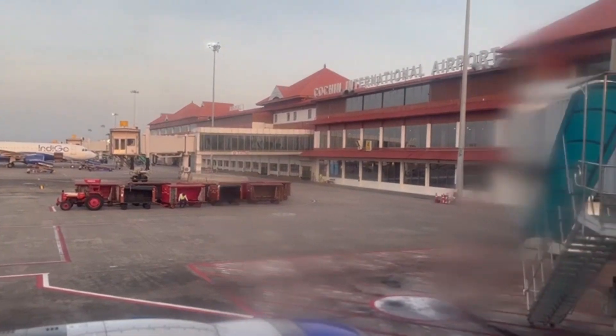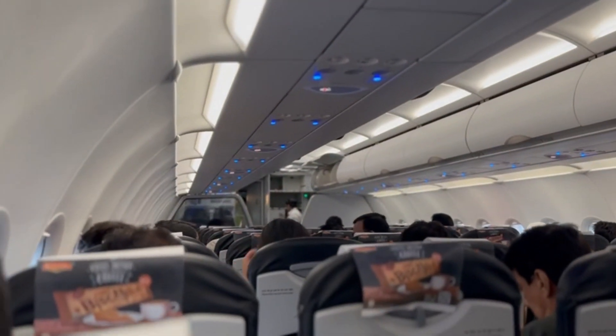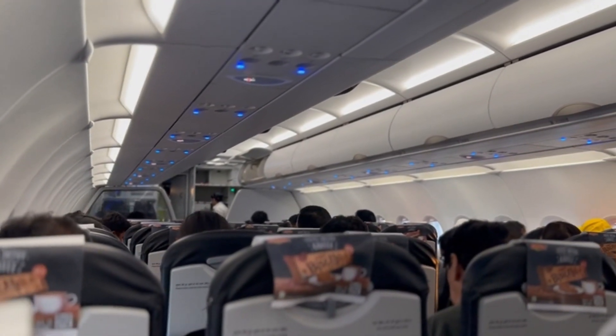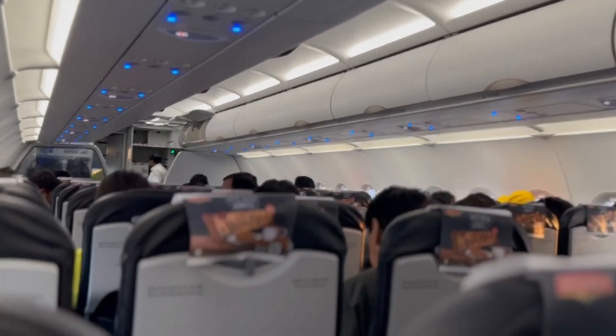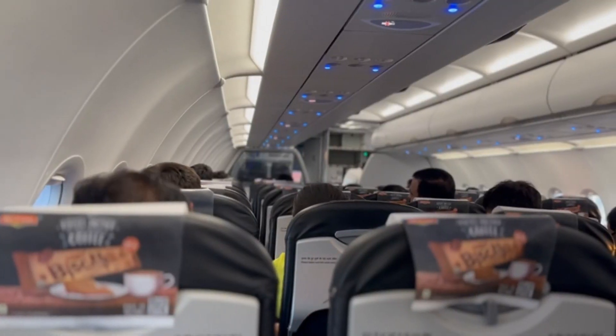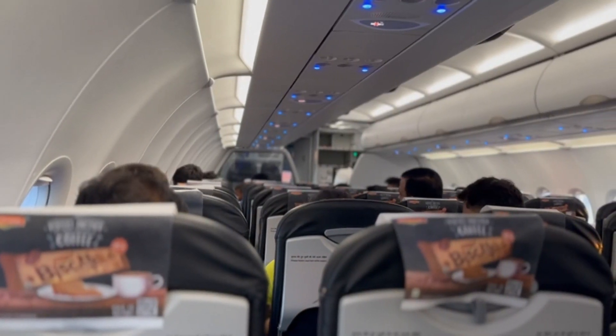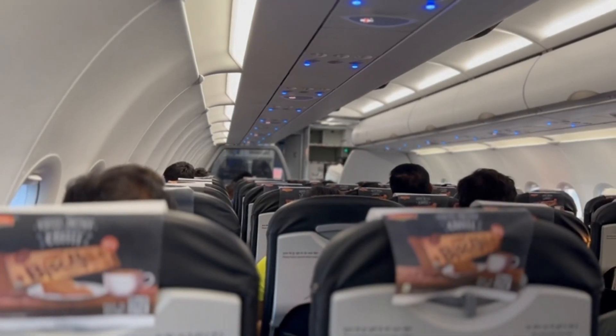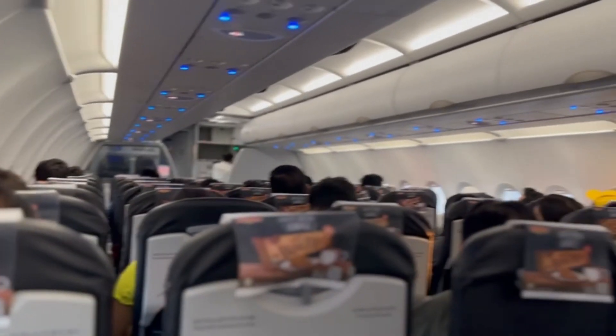Once all passengers are on board, the flight crew conducts a safety demonstration, which includes instructions on how to fasten seat belts, how to use oxygen masks, and how to use the emergency exits. Passengers are encouraged to pay attention to this demonstration as it contains important safety information.